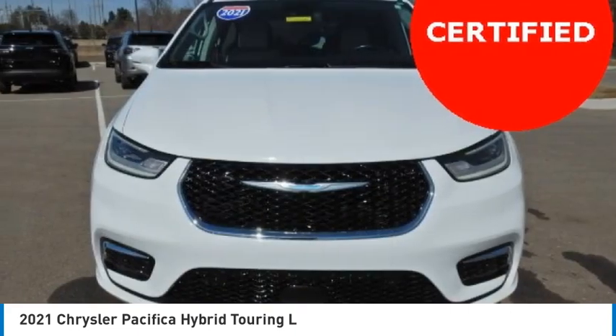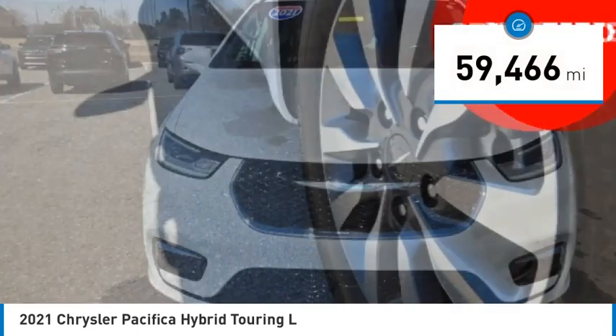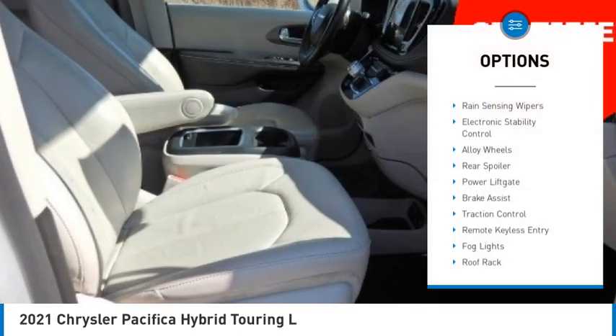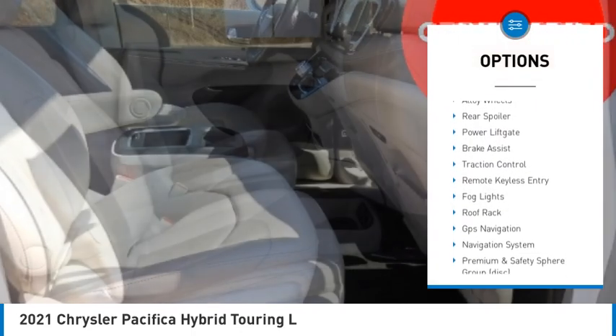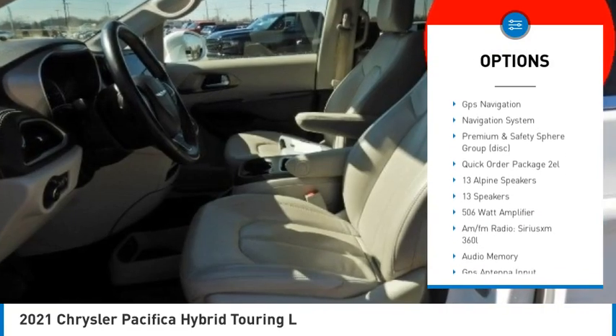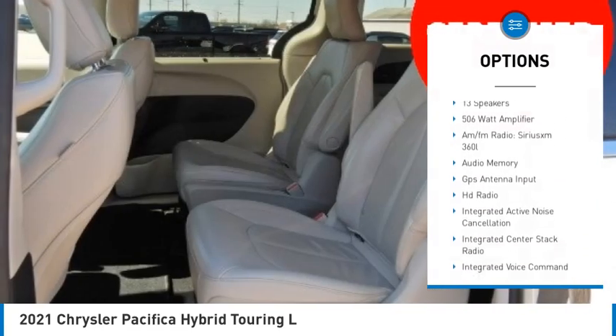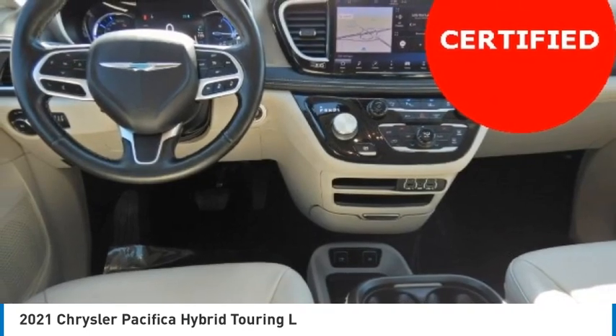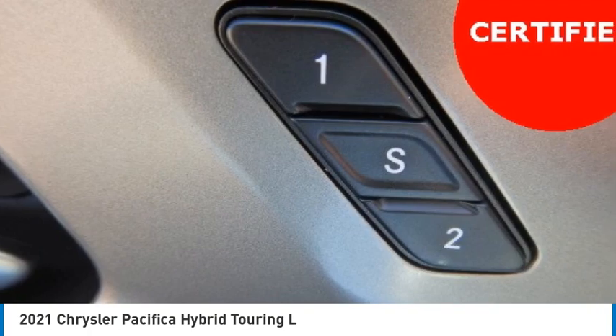This vehicle has less than 60,000 miles. Here are some of this vehicle's great options: rain sensing wipers, electronic stability control, alloy wheels, rear spoiler, power lift gate, brake assist, traction control, remote keyless entry, fog lights, and roof rack. Your new ride is just a phone call away.